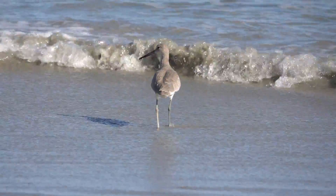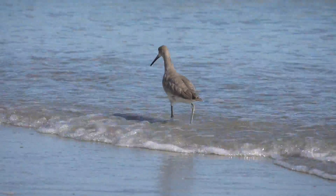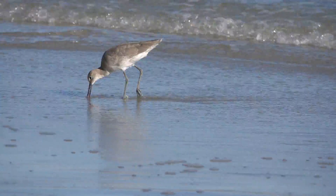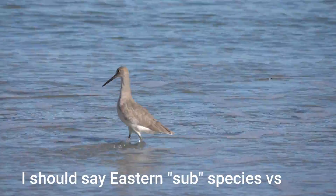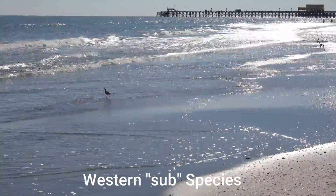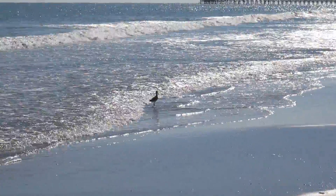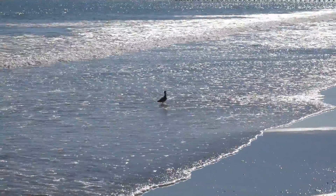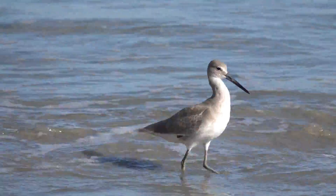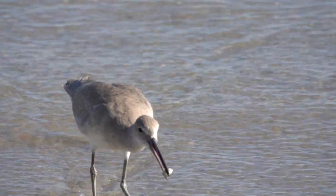The interesting thing about willets in North America is that there are two subspecies, and you'll see willets on both coasts — a western species and an eastern species. I'm here on the east coast, so you might think I'm looking at the eastern species. But this one is most likely a western species, because according to my research, the eastern species leave this beach area in late August and fly to South America for the winter, like many birds do. Some western birds also fly to South America, but they'll also fly to the east coast — so my best guess is that I'm looking at western willets overwintering here in South Carolina in late October.